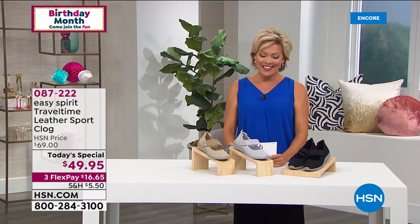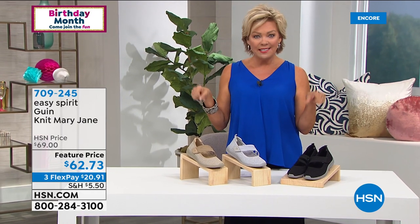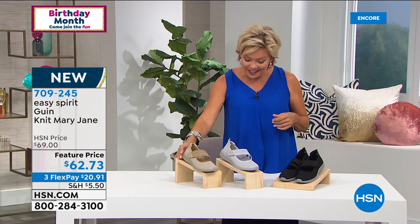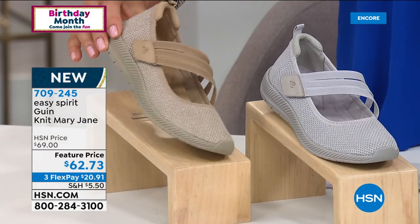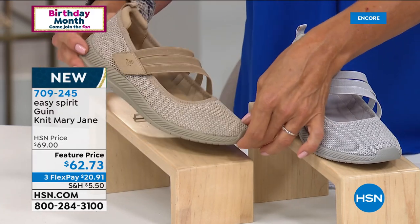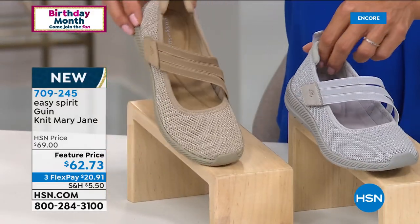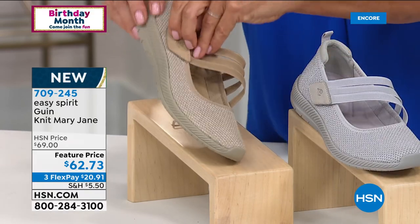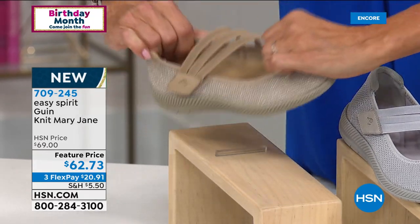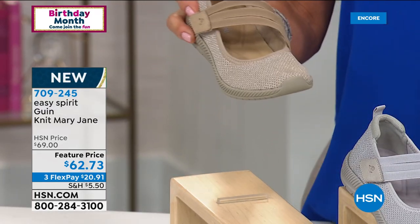I'm so excited about the next one, Cindy — the Mary Jane. This one is so cute. There's a lot of Mary Janes out there, but Easy Spirit has really given this one a special twist. It's called the Gwyn, and this is the first time ever that we're doing this one. There's a light gray — more of a silver gray — and here's your light taupe, more of a gold or bronze. It does have the hook and loop closure here, so it's easy to get into and out of the shoe, and then the rest is all about the stretch — it's going to conform to your foot and give you incredible flexibility.